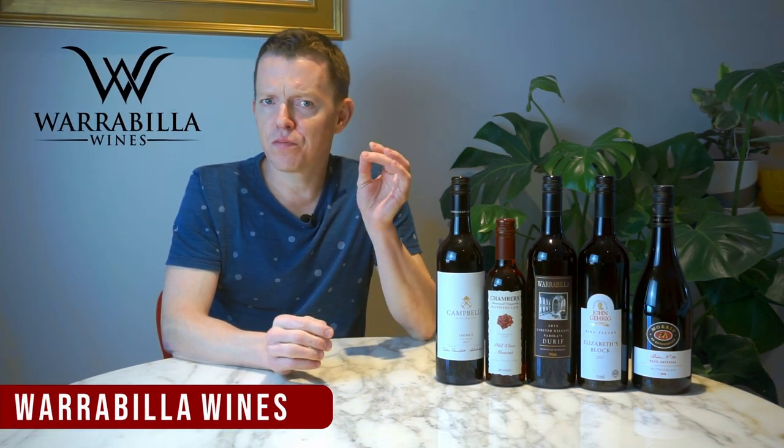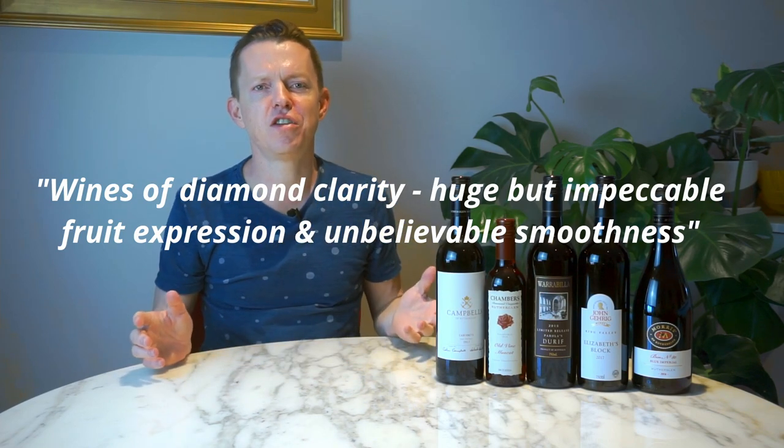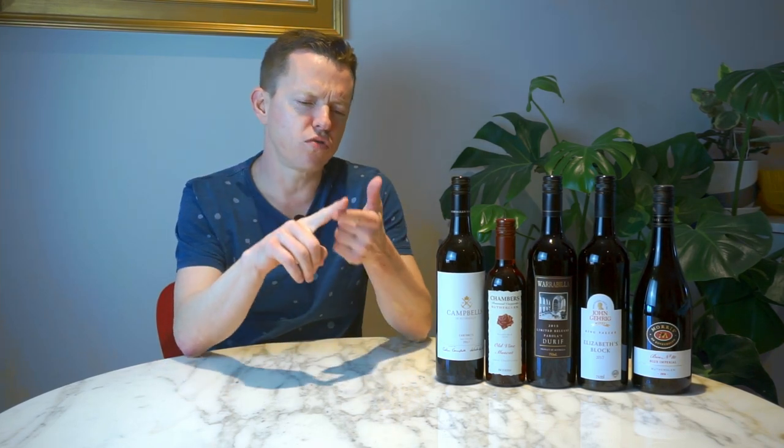Number three: Warabilla Wines. Warabilla is probably the most unique winery in Rutherglen, and certainly has the most stylistic winemaking. We're talking about big — and we mean really big — bold, juicy, delicious wines. Such a refreshing change from all the nondescript schlock littered across the shelves of most major wine retailers. Warabilla makes very fruit-expressive wines. If you've ever wanted to know what Shiraz, Grenache, Durif, or a host of others are meant to taste like based on the fruit variety alone, Warabilla is the place to find that out.